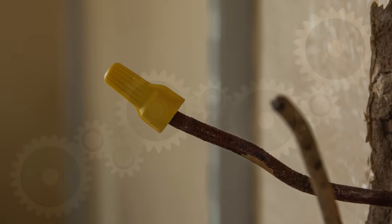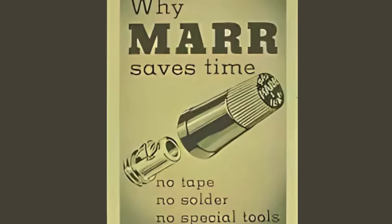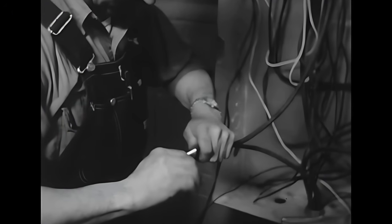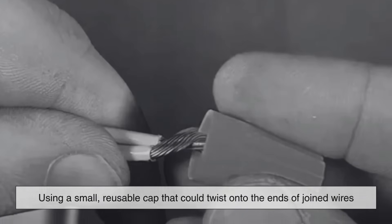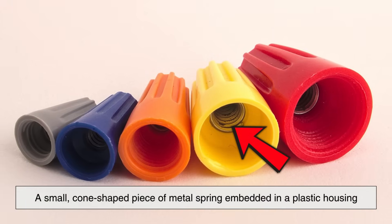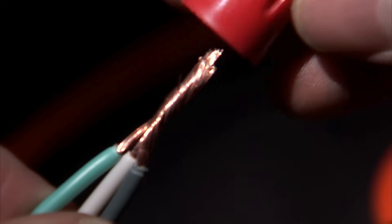The invention of the wire nut was a direct response to this need. While twisting wires together and taping them was common, it was only a temporary workaround. The earliest form of a twist-on wire connector is credited to William P. Maher, the founder of the Ideal Industries Company. In the 1920s, Maher began experimenting with different ways to improve wire connections, eventually coming up with the idea of a small, reusable cap that could twist onto the ends of joined wires, securing them mechanically and electrically. The result was the first commercially viable wire connector—a small, cone-shaped metal spring embedded in a plastic housing—meaning anyone from seasoned electricians to DIY homeowners could safely join wires without tape or solder.